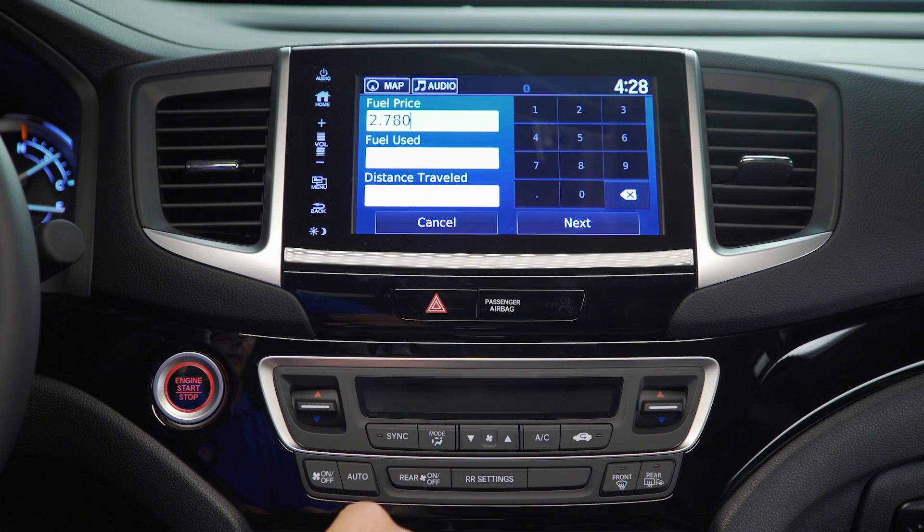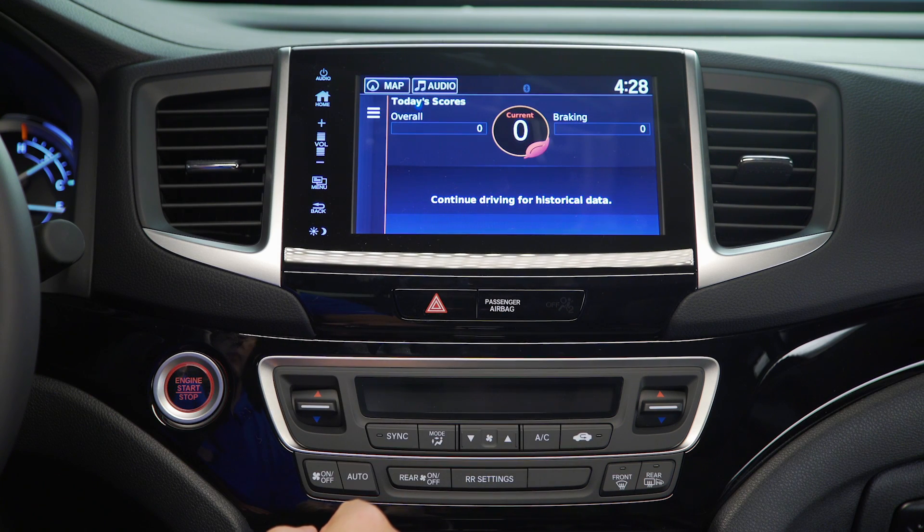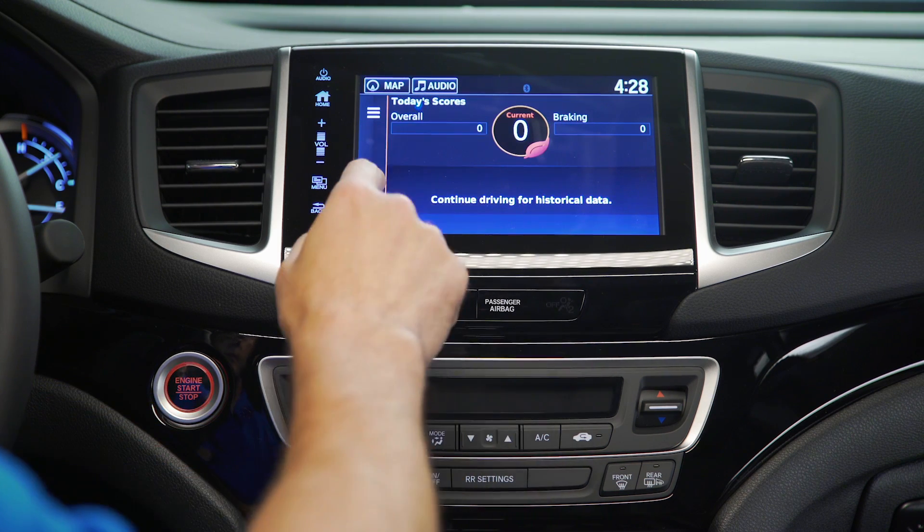Now you can get an exact idea of how much fuel you've used. You can also enter an Eco Challenge where it actually gives you a score on how eco-friendly you're driving — it tracks your braking and your acceleration.